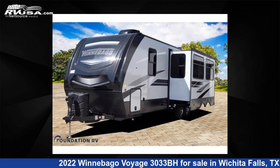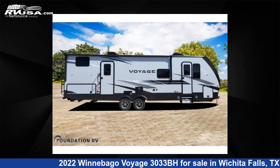This new Winnebago is 34 feet 0 inches in length and features one slide-out, sleeps nine, and 60 gallons fresh water capacity.